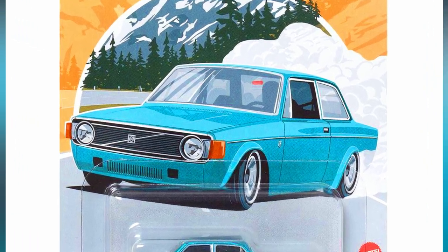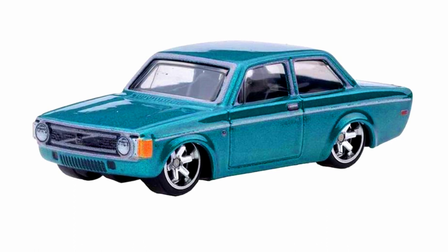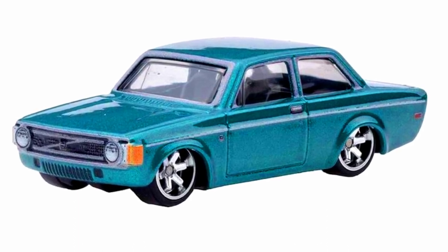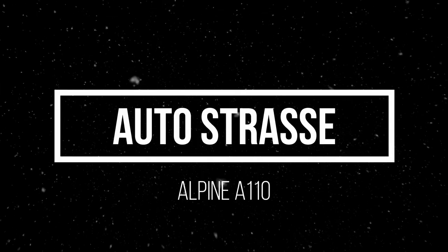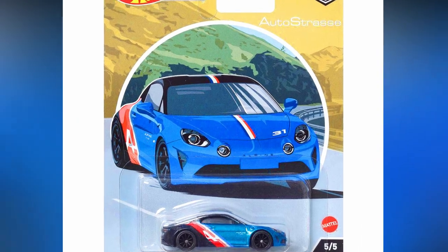A 1973 Volvo 142 GL — a new casting by Hot Wheels — in a sparkling blue paint job with six-spoke chrome rims, detailed grills, headlights, tail lights, and black glass.